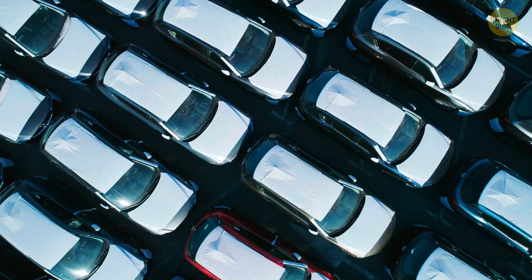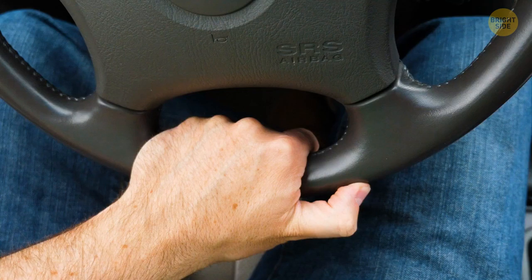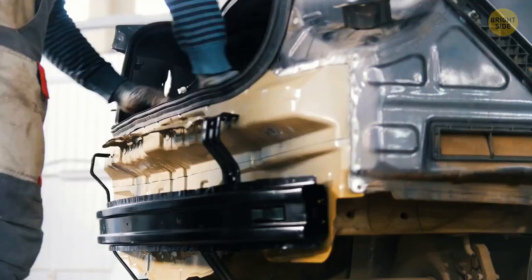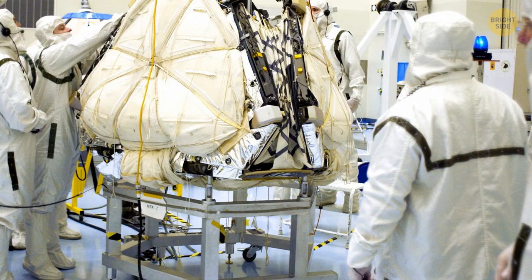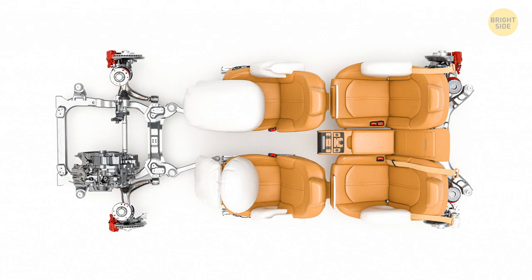Airbags seem like another common feature that has always been there. In fact, they were originally invented in 1968 and were ahead of their time. They slowly gained popularity, and through safety precautions for cars, they eventually became mandatory for all cars only in 1998. They have since developed from just being an airbag within the steering wheel — today, depending on the vehicle, they can be located throughout the car, ensuring all potential passengers will be protected.